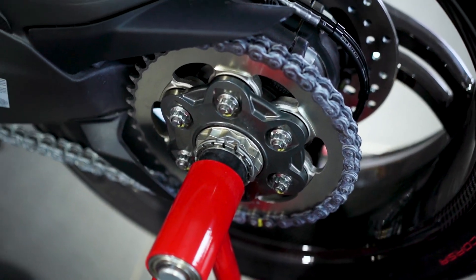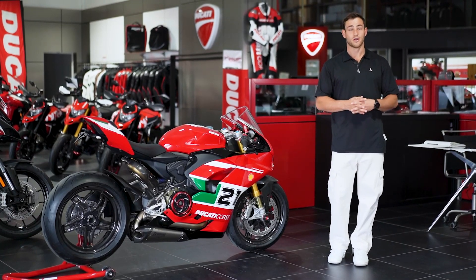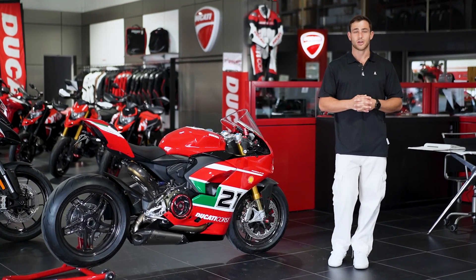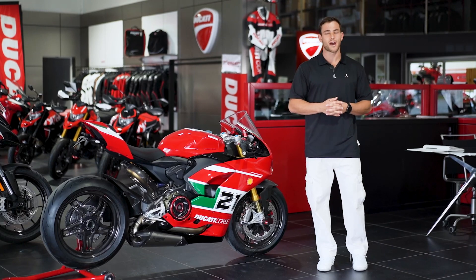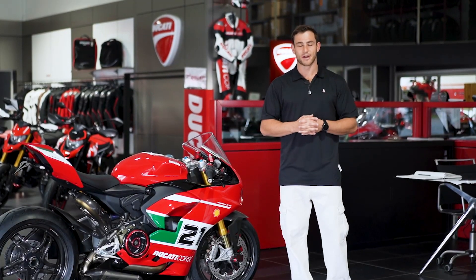Now don't forget if you are an Eminent Australia member and you happen to take home this amazing giveaway here with Ducati, or all the $30,000 cash, you will also receive an additional $5,000 cash bonus on top as a reward for being a member of Eminent Australia.